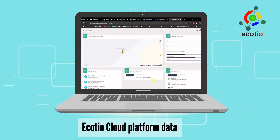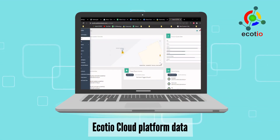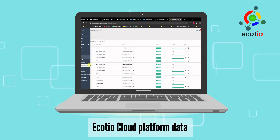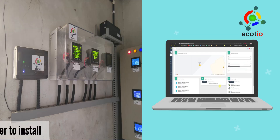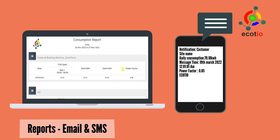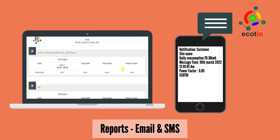Our advanced machine learning algorithm continuously learns from the generated data and provides recommendations for further improvement. Ecoteo virtual assistant is easier to install and can use existing devices for data collection. The assistant automates reporting via email and SMS.